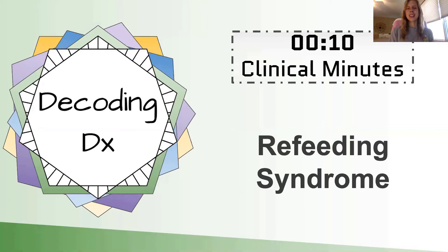Welcome everyone to 10 Clinical Minutes. Today we have a presentation on refeeding syndrome, which traditionally in medical school is thought of as something not very prominent in a lot of the patients we treat daily. But as you get into more clinical situations, refeeding syndrome becomes prominent in far more patient situations than you would have previously thought. So let's get started.